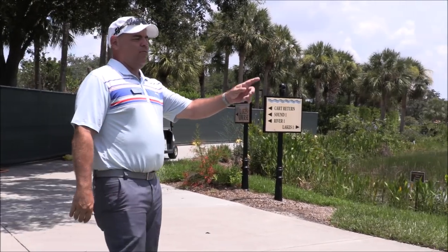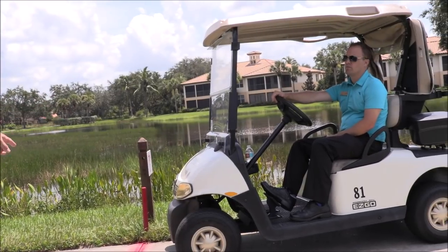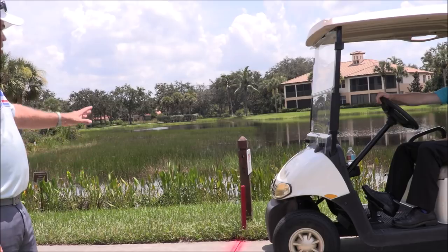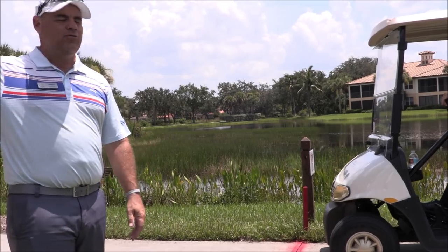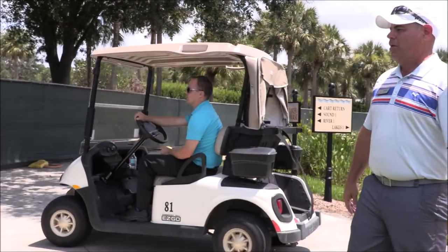Also over here to my left, we have Eric coming off of Lakes No. 9. He's just finished playing Lakes No. 9. We have a stop sign right here — we drew a red line on the concrete. We're going to put up regular stop signs here eventually once we get into season. But he has stopped here and is also looking to his left to make sure there's no traffic before he proceeds on going back towards the clubhouse.